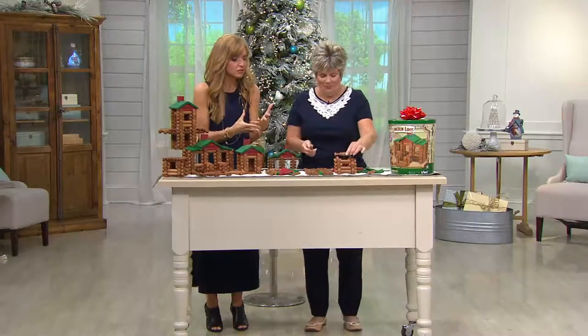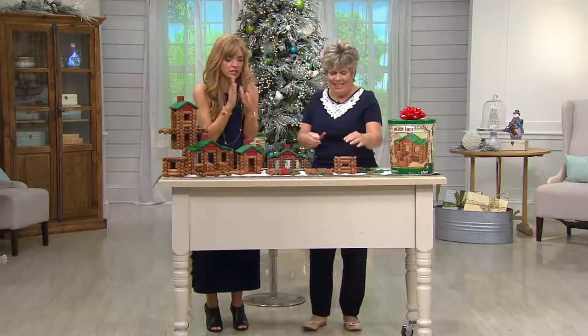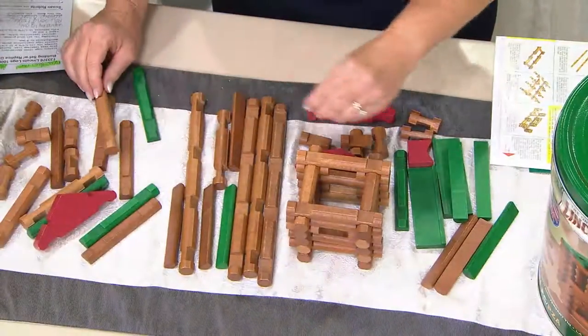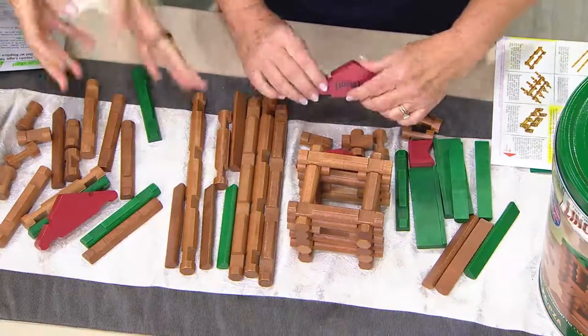We miss this. I know I love technology and games and video games, and I play them myself, but it really is about this when it comes to getting everybody down on the floor and building. That's what Lincoln Logs are all about.